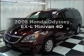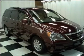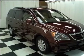Introducing the 2008 Honda Odyssey. Travel the roads in style and comfort in this great vehicle, with a reliable engine connected to a smooth shifting automatic transmission.